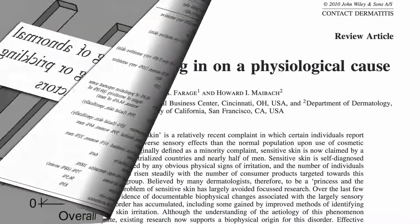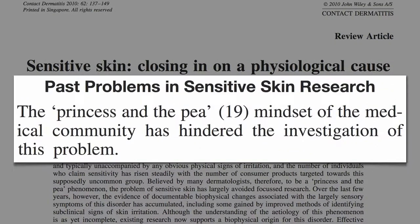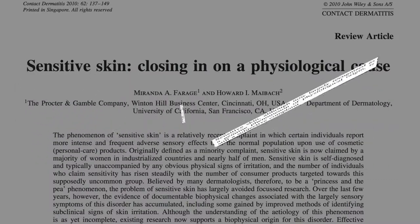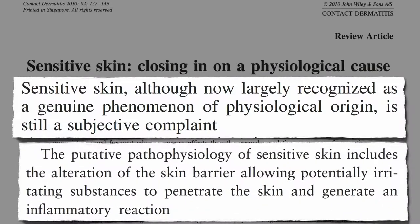Often there are no obvious signs, and so it's often dismissed by the medical community as a princess-in-the-pea phenomenon — a mindset that has hindered investigation of this problem. But now it's largely recognized as a genuine phenomenon of physiological origin, thought to arise from an alteration of the skin barrier, allowing potentially irritating substances to penetrate the skin and generate an inflammatory reaction.